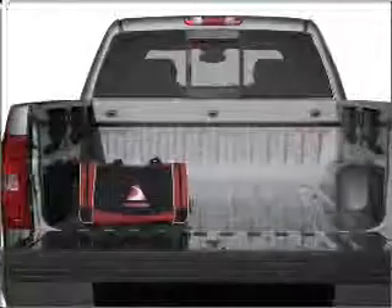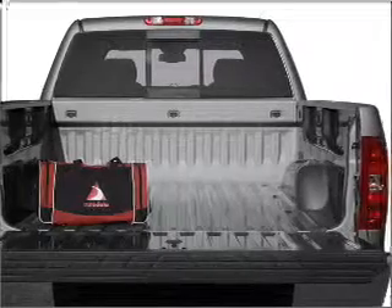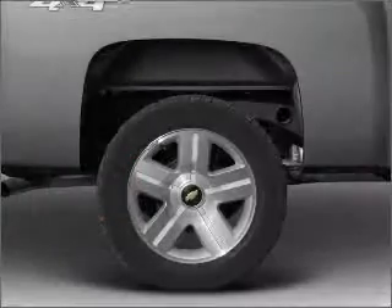Anti-lock brakes help you bring your vehicle to a safe stop. Let us put you in the driver's seat today. Call or click to contact us.